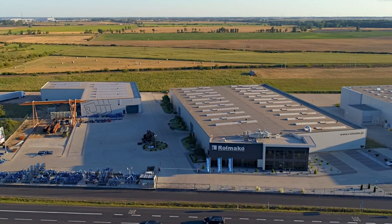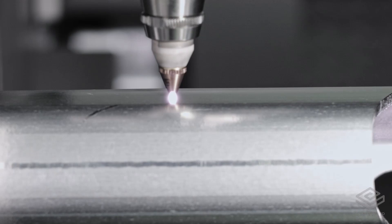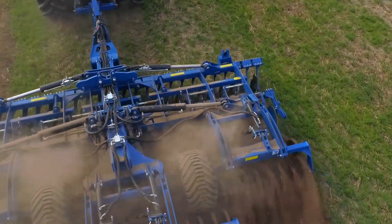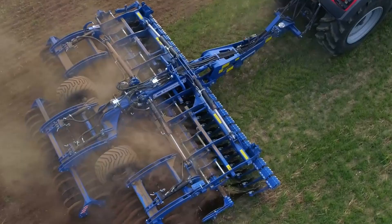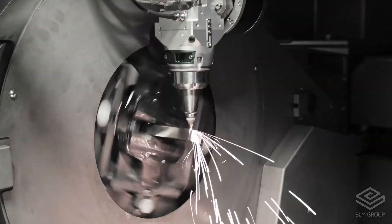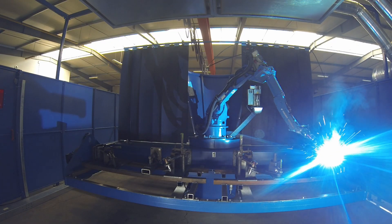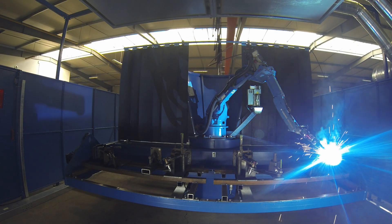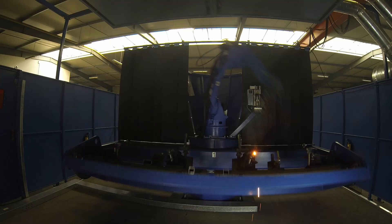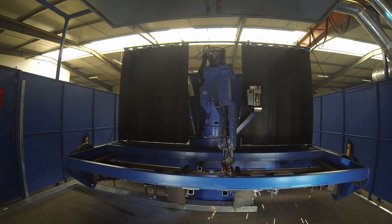Welcome! In today's video we will share with you some of the technology which is used in the manufacturing of Rolmako agricultural machinery. Rolmako uses state-of-the-art technologies ensuring high quality and innovation of its products. We have 2D and 3D lasers and a robotized welding line which enables us to manufacture efficiently at low cost. In this clip we'll show you some of the manufacturing stages of Rolmako machines.